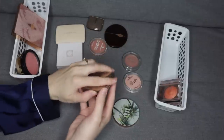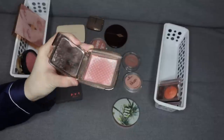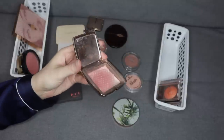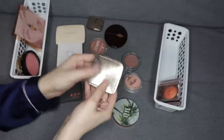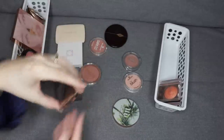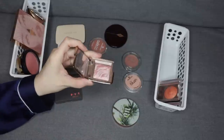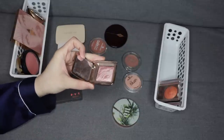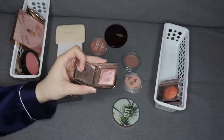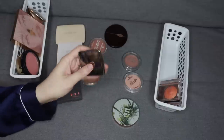Also this one from Hourglass — look at this, it is almost done. I do not have a lot left in there, maybe like two more uses. I'm so excited! So this one's almost, almost done anyway. And then my other Hourglass blush in the shade Mood Exposure is really pretty too. There was a three-month period after I got this as a birthday present earlier this year that I only wore this — it's a beautiful like mauvy, plummy type of color.